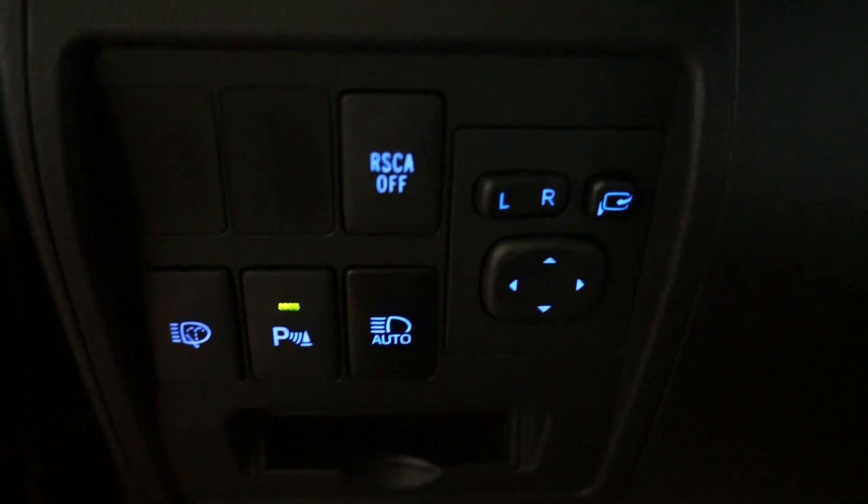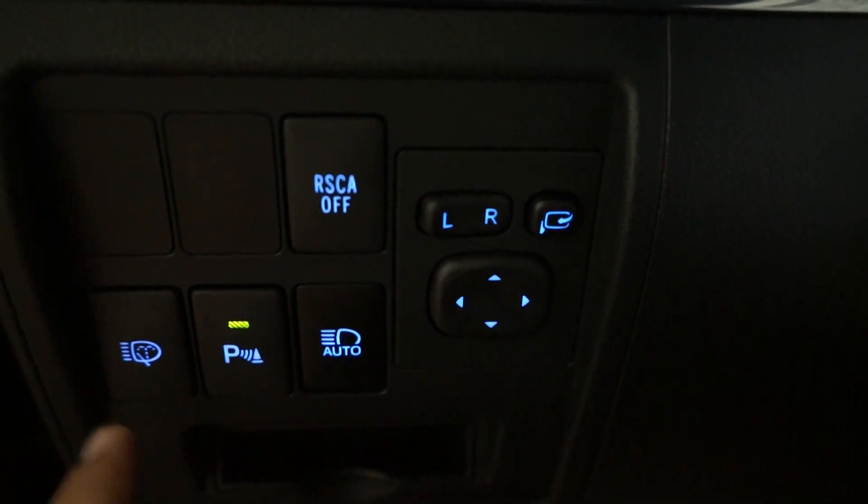Power folding mirrors. Headlight washers. Auto high beam. LEDs all around. Nice big screens, 11 inch. Dual screens in the rear. HDMI and DVD.